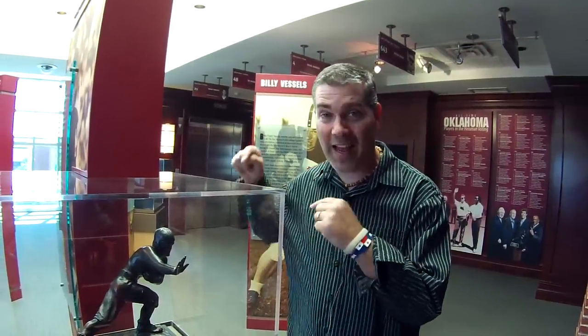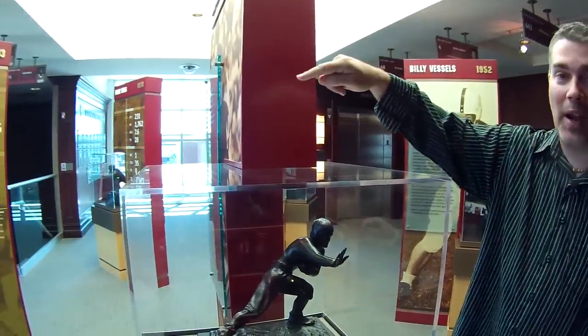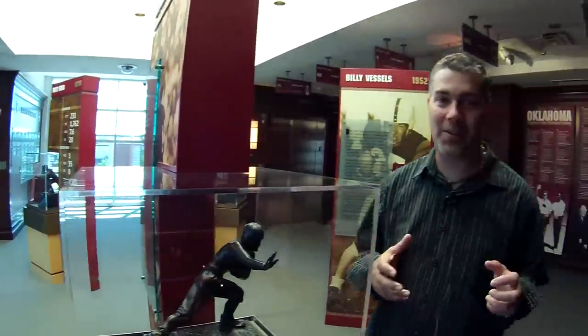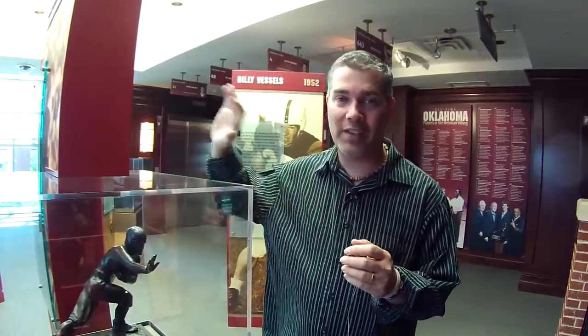Right above is where the individual achievements are. We're going to take a sneak peek at Sam Bradford's Heisman Trophy — and there it is. Right over there is Jason White's Heisman Trophy. We've also got Billy Vessels, Steve Owens, and Billy Sims. The university has had five Heisman Trophy winners. Just outside on the east side of the stadium is Heisman Park, with statues commemorating all five winners. These guys all played on fairly decent football teams and were great players, so this is as much a team achievement as an individual one.